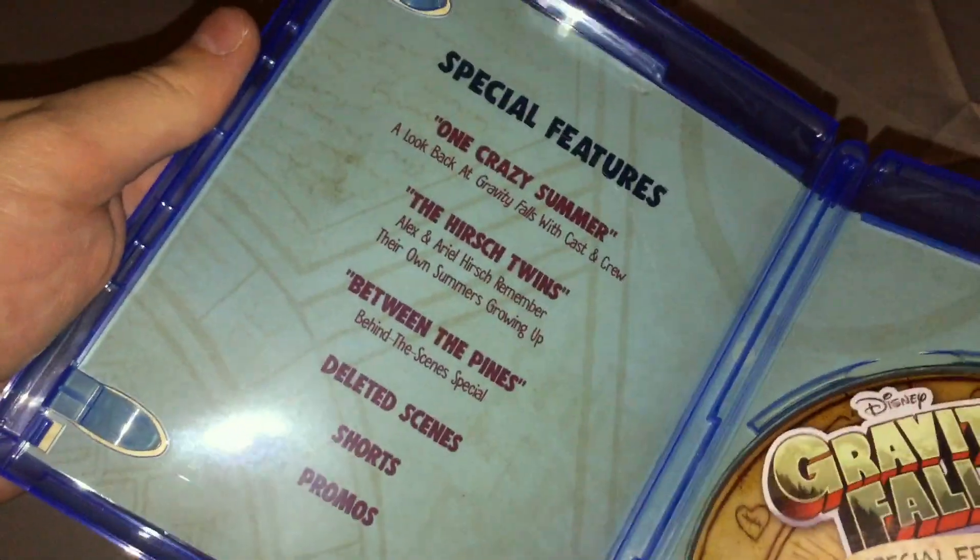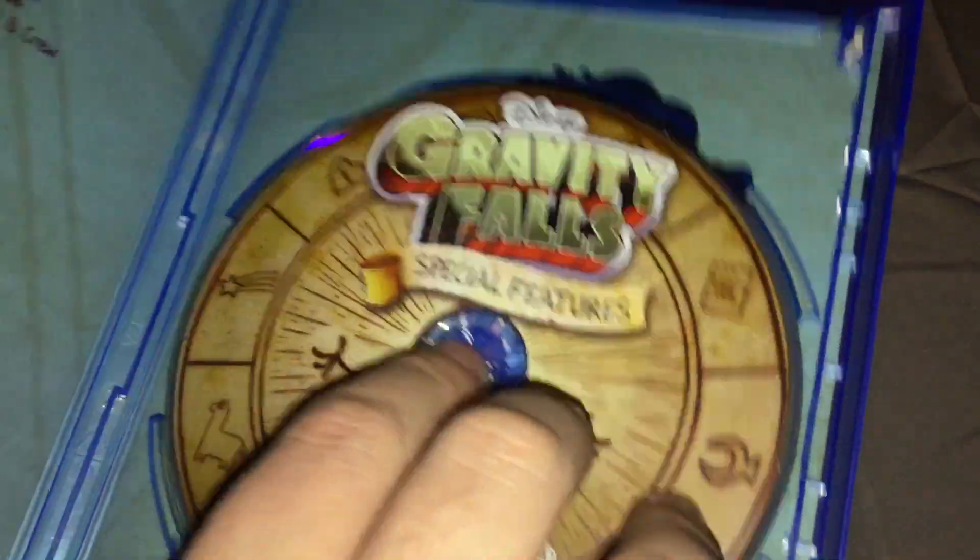We have the third Blu-ray case, which has all the special features on a disc. The list of special features and everything is right there. And then that piece of artwork right there, which is nice.